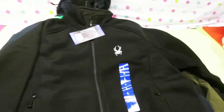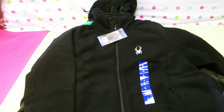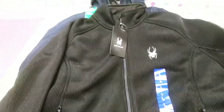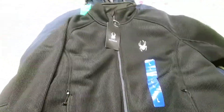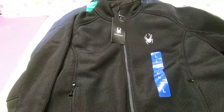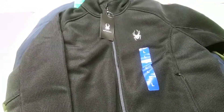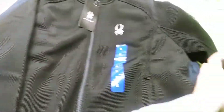Look at this Spyder large jacket. This retails at $84.99. These Spyder jackets are super hot quality. They keep you warm — I have one myself. I can't say nothing bad about them, really. They're durable. This one alone is worth this lot.